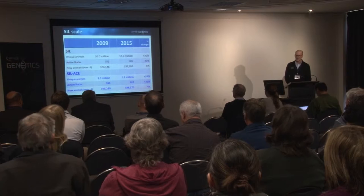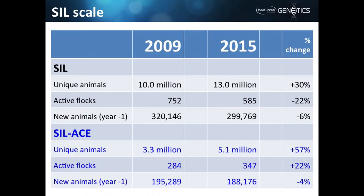Looking at our largest evaluation, called SIL-ACE, which we encourage people to participate in so we can do cross-flock and cross-breed evaluations — that's increased since 2009, with quite marked changes in the number of active flocks but a more modest change in number of animals. We've gone from 38% to 59% of SIL flocks, but only a small increase from 61% to 63% for the percentage of SIL animals in that analysis. This reflects that the larger flocks were already in SIL-ACE, and the gains have been from smaller flocks.